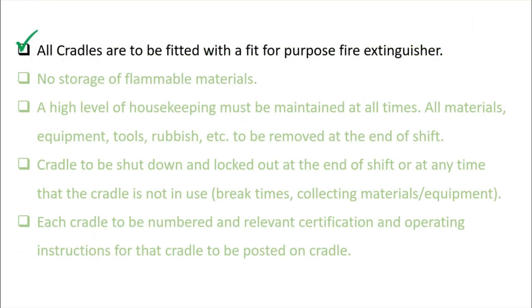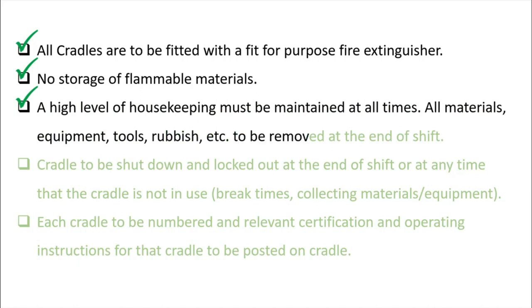All cradles must be fitted with a fit-for-purpose fire extinguisher. There must be no storage of flammable materials on the cradle. A high level of housekeeping must be maintained at all times — all materials, equipment, tools, and rubbish must be removed at the end of each shift to prevent falling objects.